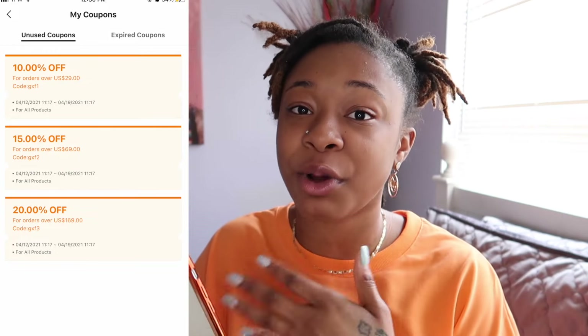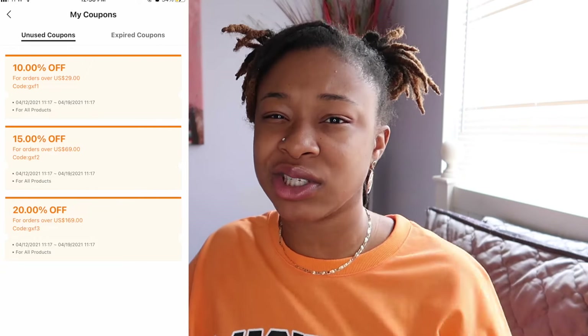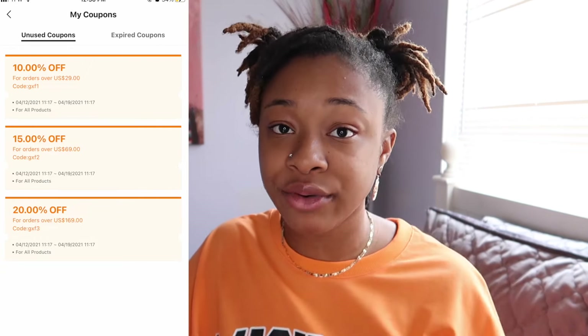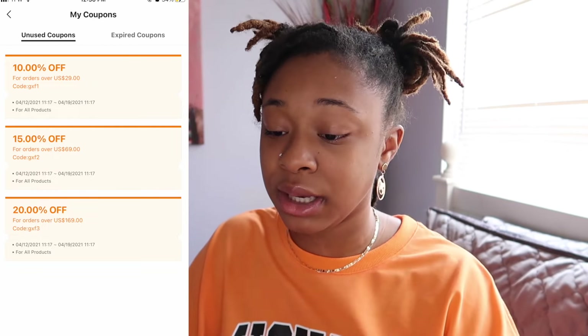You knock everything down, which is perfect. So you can get like free clothes — it's just depending. You want to at least get over $29 or $49 so you can get that free shipping. And then once you get your coupon codes, you can get everything pretty much for free.